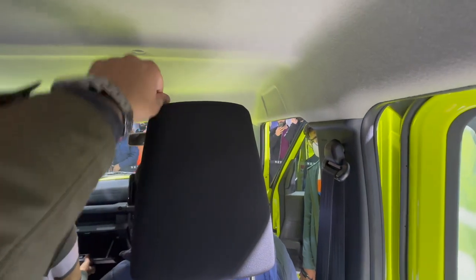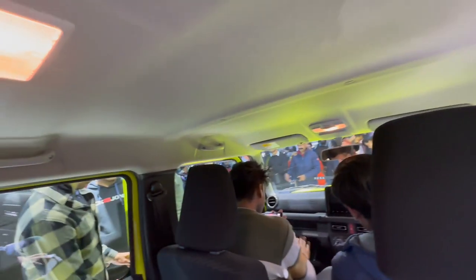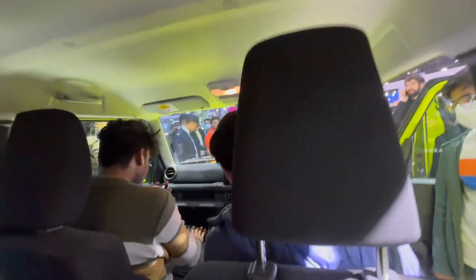I am 5 feet 9 inches and even the headroom is tight — my head is almost touching the roofline. The grab handles are fixed, simple plastic with no premium feel whatsoever. You do not get any armrest, and there is no middle headrest — you get only two headrests, which thankfully are adjustable.